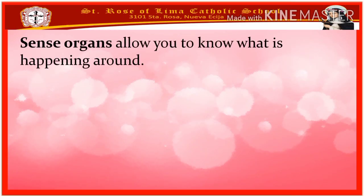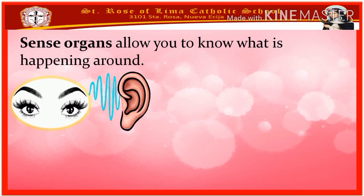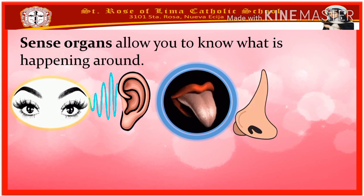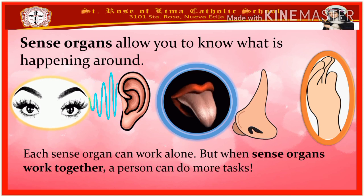Sense organs allow you to know what is happening around. Each sense organ does a certain role. Eyes are for seeing, while ears are for hearing. The tongue helps you taste the food, while the nose allows you to smell it. The skin that covers the body helps people to feel their surroundings.